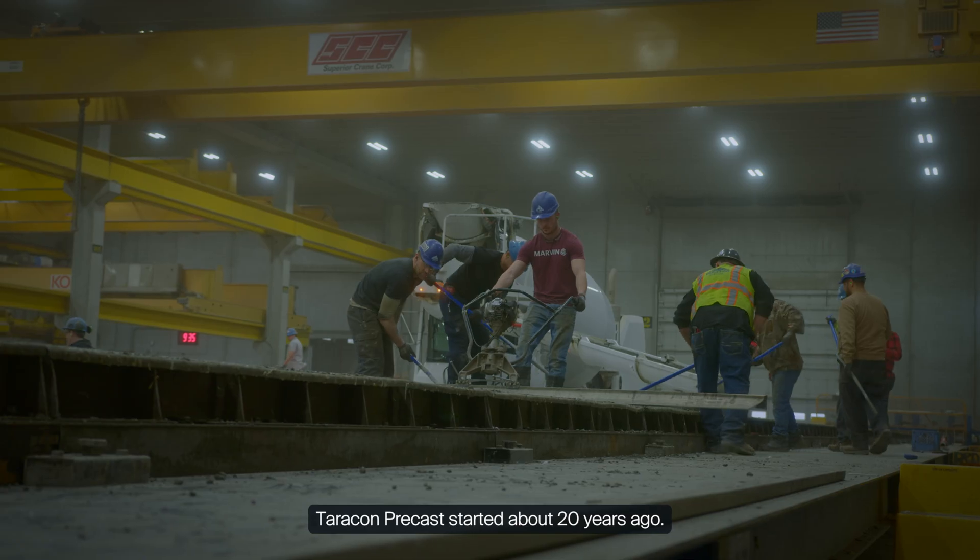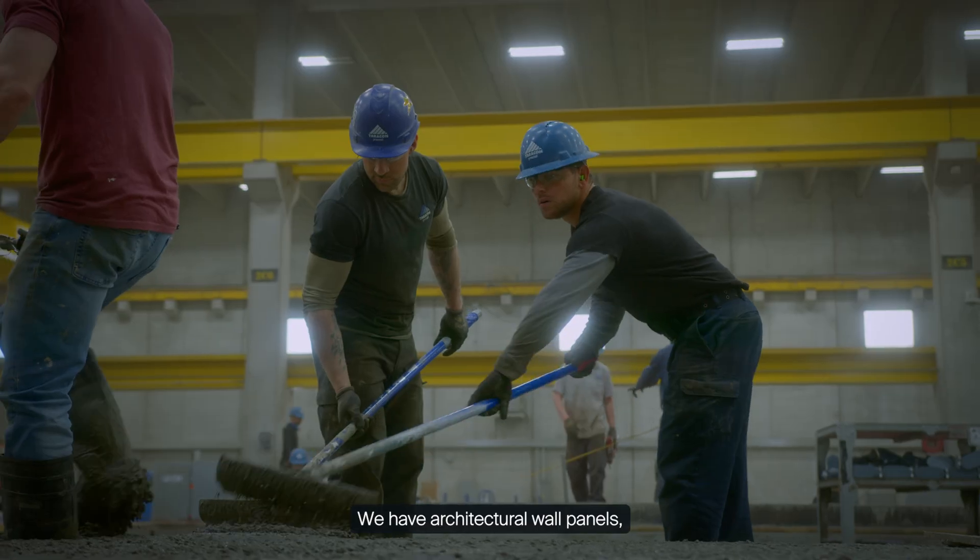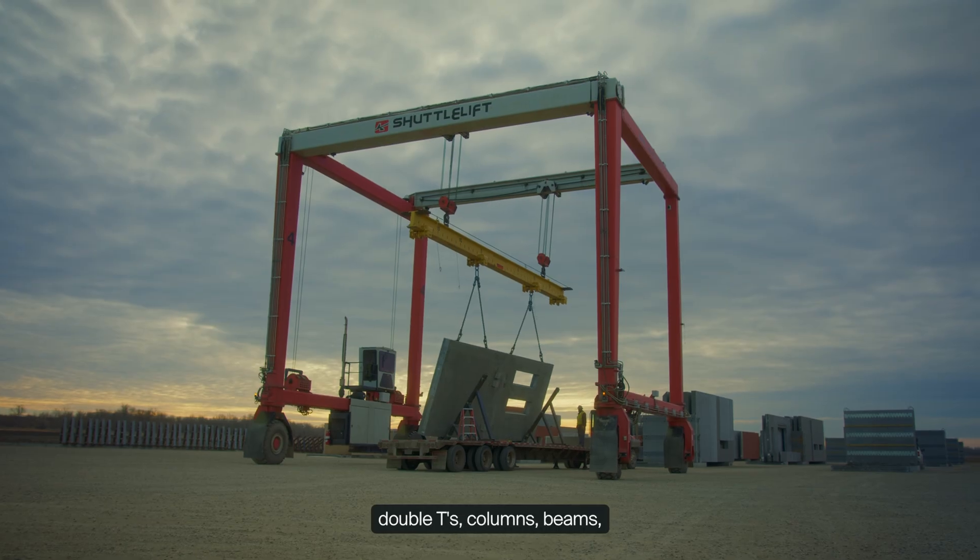Terracon Precast started about 20 years ago. We have architectural wall panels, structural wall panels, double T's, columns, beams, and precast stairs.